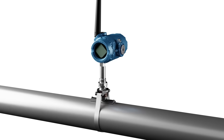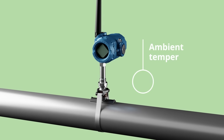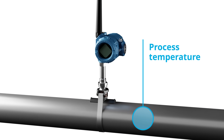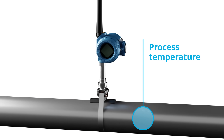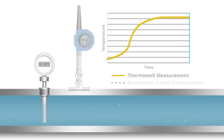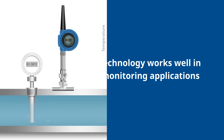Rosemount X-Well technology's patented algorithm incorporates surface temperature, ambient temperature, and thermal conduction through the pipe to calculate a real-time process temperature measurement. This technology provides reliable and accurate process temperature measurements similar to traditional thermal wells.